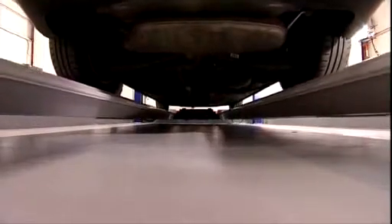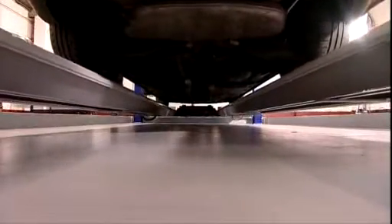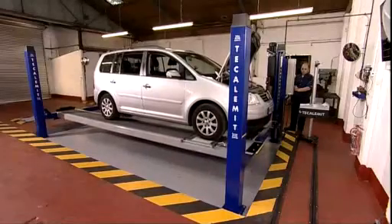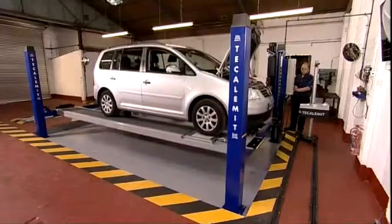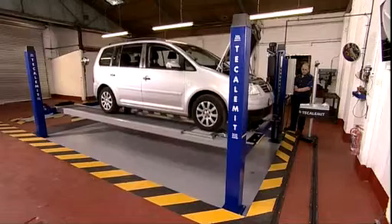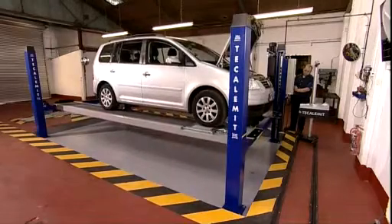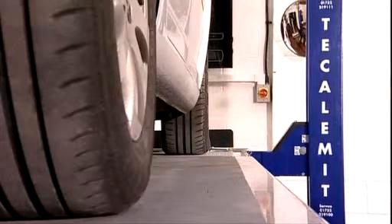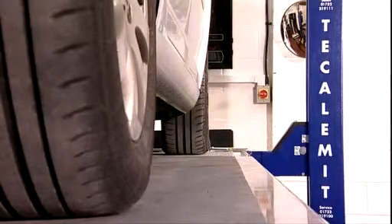TKALAMET supplies Quadra ATL lifts for Class 4 and Class 7 testing. The Class 4 lift has a 4-tonne capacity with a 4.3-metre platform, and the Class 7 has a 5-tonne capacity with a 5.7-metre platform. Today we'll be conducting our test on a Class 7 four-post lift.